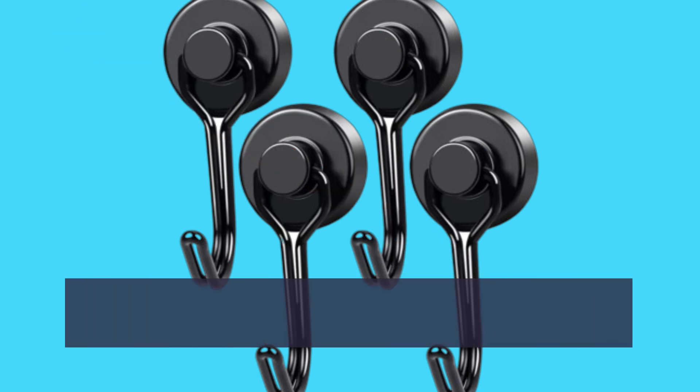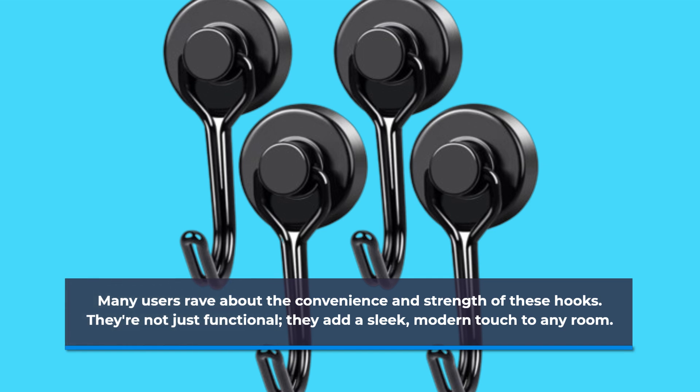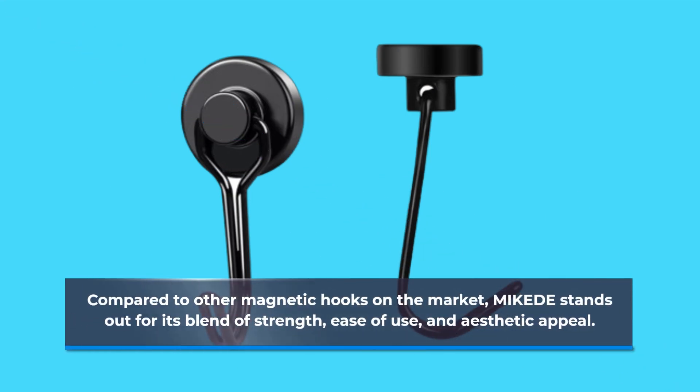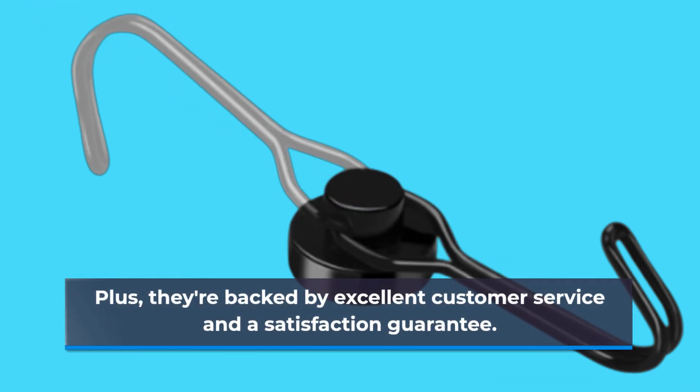Many users rave about the convenience and strength of these hooks. They're not just functional — they add a sleek, modern touch to any room. Compared to other magnetic hooks on the market, MIKEDE stands out for its blend of strength, ease of use, and aesthetic appeal. Plus, they're backed by excellent customer service and a satisfaction guarantee.